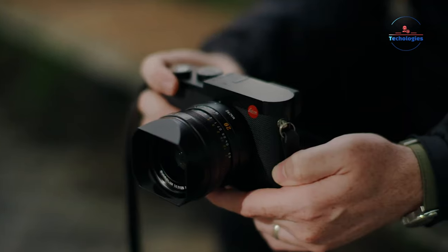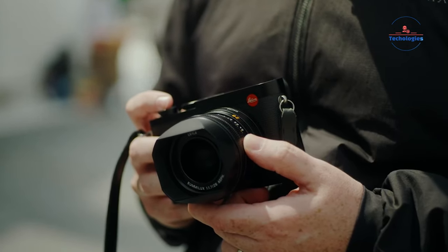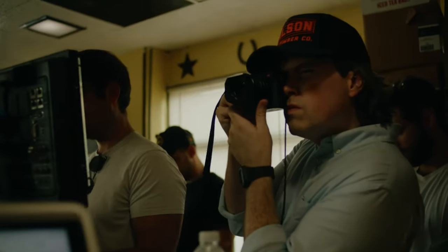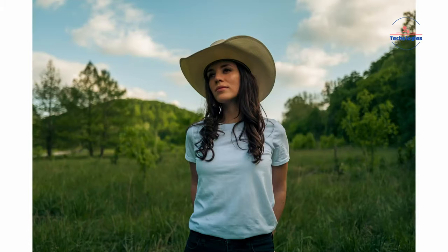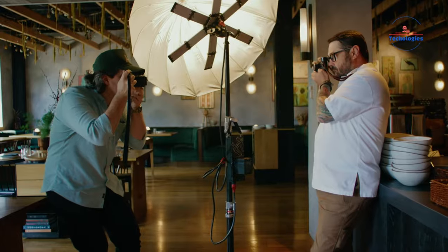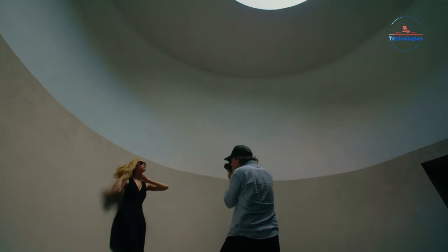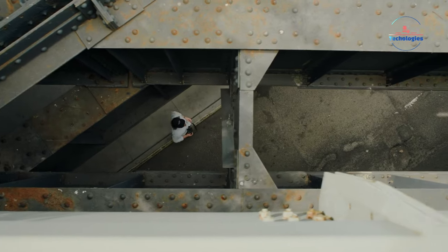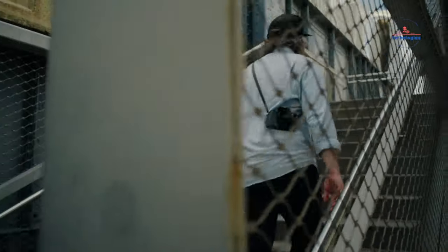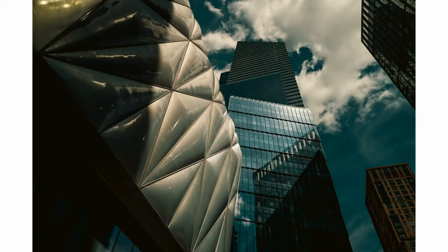For those who demand nothing but the best, there's the Leica Q3. With its 60MP sensor and 8K video recording, it's a powerhouse in a compact package. And with its Summilux lens, your photos will always be sharp and clear. Whether you're shooting landscapes or portraits, the Leica Q3's superior image quality and advanced features make it the perfect choice for discerning photographers who refuse to compromise on quality. Its hybrid AF system and subject tracking ensure quick and accurate focus, while video capabilities include DCI 8K recording and ProRes 422HQ recording internally. With micro-HDMI and USB-C ports for connecting external accessories, the Leica Q3 offers a comprehensive solution for both still and video photography needs.